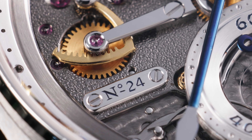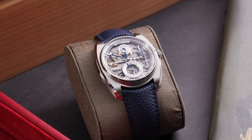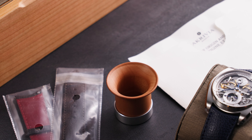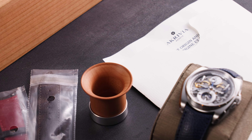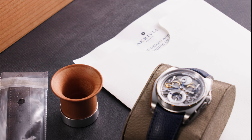Coming to us from its original owner, our AK-06 is number 24 in the series, and offers the rarely seen anthracite dial configuration. It comes accompanied by its complete original set, including inner and outer boxes, loupe, spare strap, and certificate of origin dated from 2022.